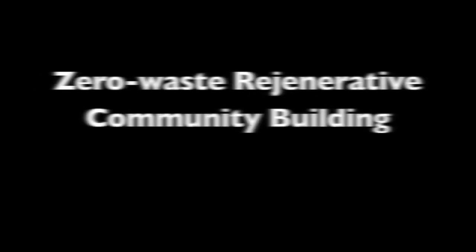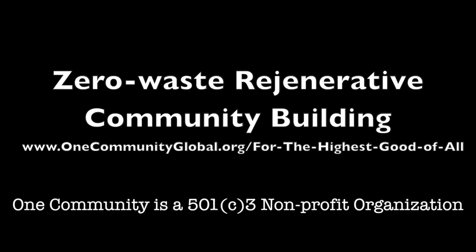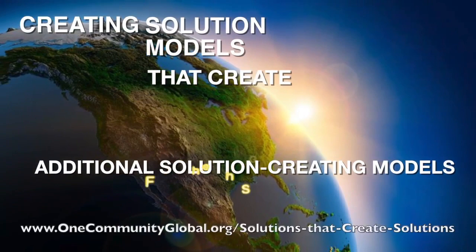Zero Waste Regenerative Community Building. One Community Weekly Progress Update Number 65. One Community is a 501c3 non-profit organization. We are creating open source and free shared blueprints and resources, tools and tutorials, and do-it-yourself instructions for highest good living — creating solution models that create additional solution-creating models in the service of all life on this planet.